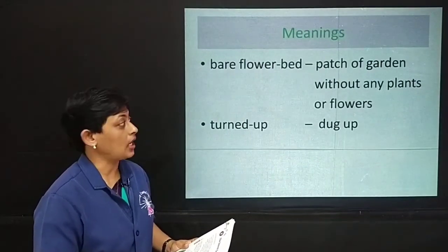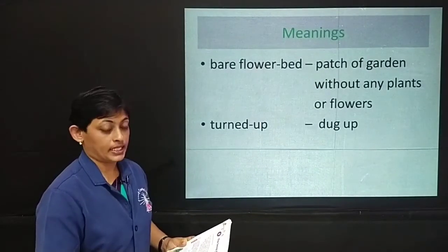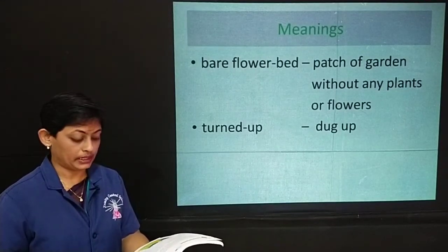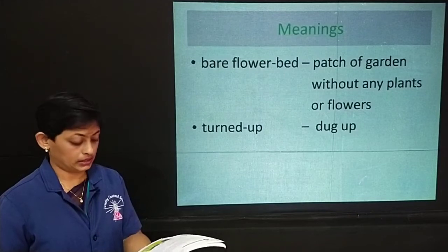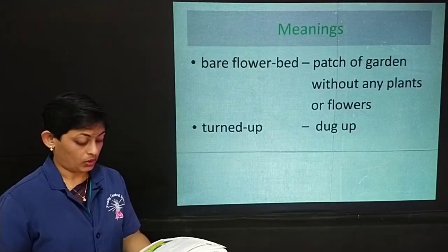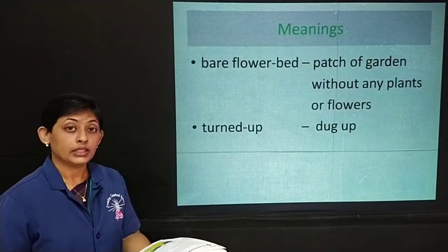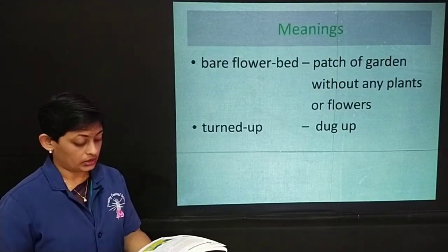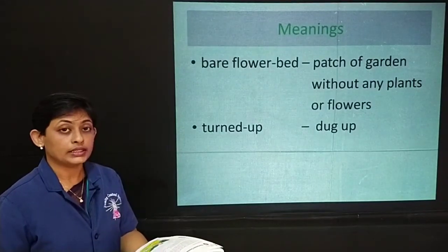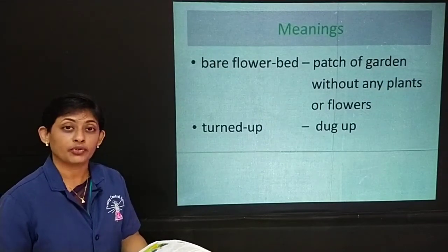Bare flower bed means a patch of garden without any plants or flowers. Turned up means dug up. As the robin hopped about, she saw him hop over a small pile of freshly turned-up earth. He stopped on it to look for a worm. The earth had been dug up by a dog who had made quite a deep hole.